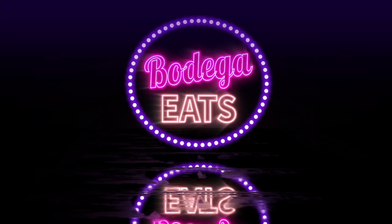What is up guys, it's your boy Truro, welcome back to Bodega Eats where everybody eats. Today let's talk about one of the most popular NFT projects out there called MeBits.